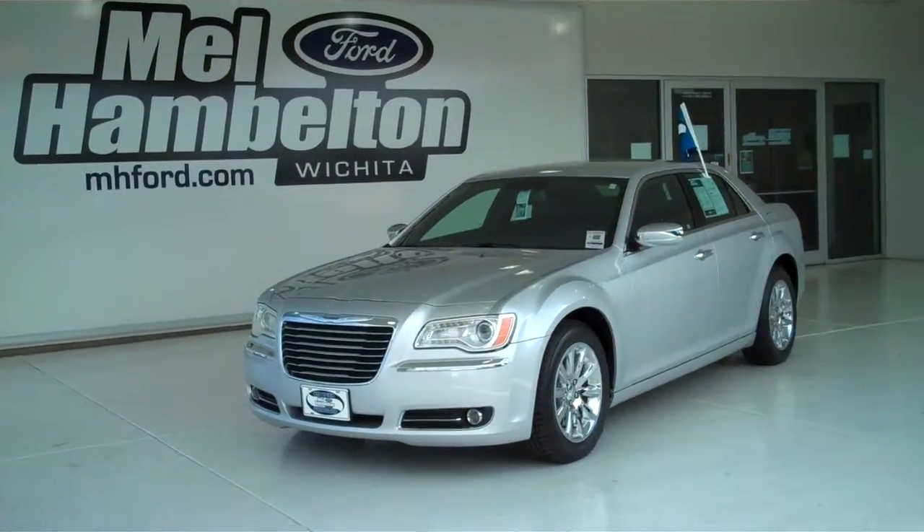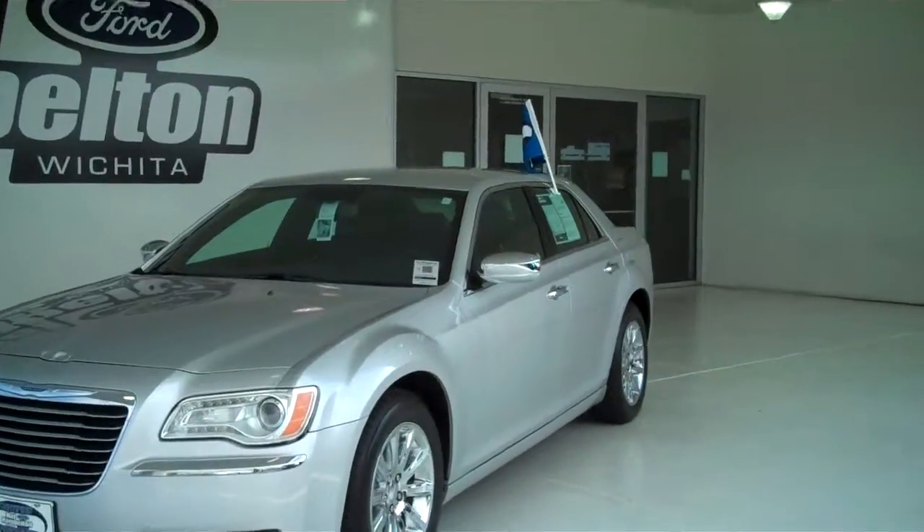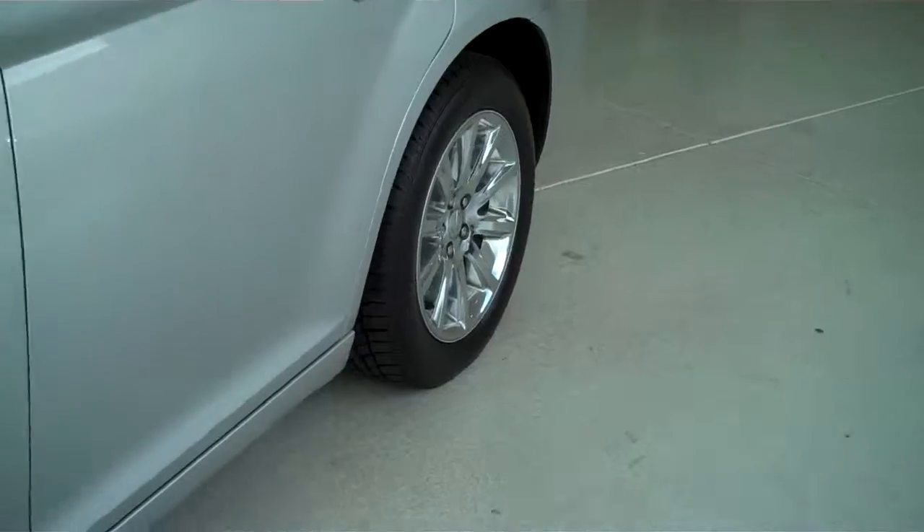E97 28 is a pre-owned 2012 Chrysler 300 Limited. It is silver metallic in color, it has the factory chrome wheels, it has the black leather interior, it has bucket seats and console.